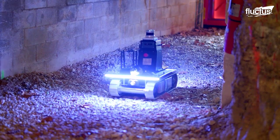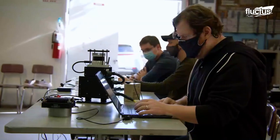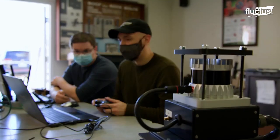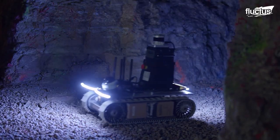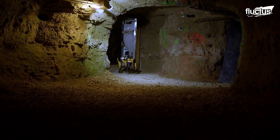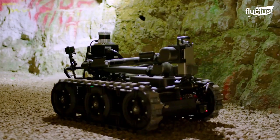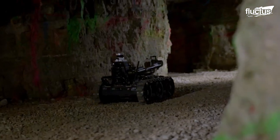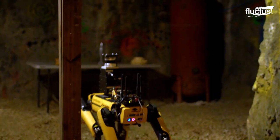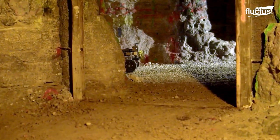Tunnel exploration robots, like these developed by Asymmetric Solutions, are designed to inspect and survey tunnels for potential hazards and send back real-time data to human operators. These robots are equipped with advanced sensors and cameras that can capture images, video, and other data, allowing operators to assess the situation without putting themselves in harm's way.